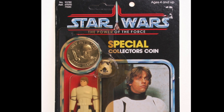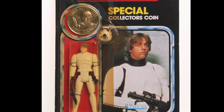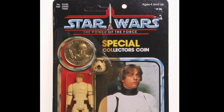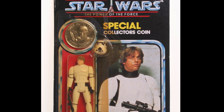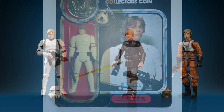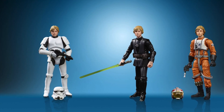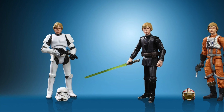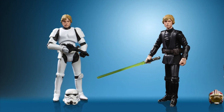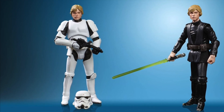First up, we have Luke Skywalker in Stormtrooper Disguise. This figure and card back combo is worth a small fortune these days, and we are yet to see it in the Vintage Collection. We've had various attempts over the years, with perhaps the Legacy Collection version being the most accurate. However, there is a new version coming out as part of the Luke Skywalker 3-pack, so all they need to do is repack him on a single card and that gap will be filled very nicely. And if it's anywhere near as good as the recent Han Solo Stormtrooper outfit figure, we're in for one hell of a figure.